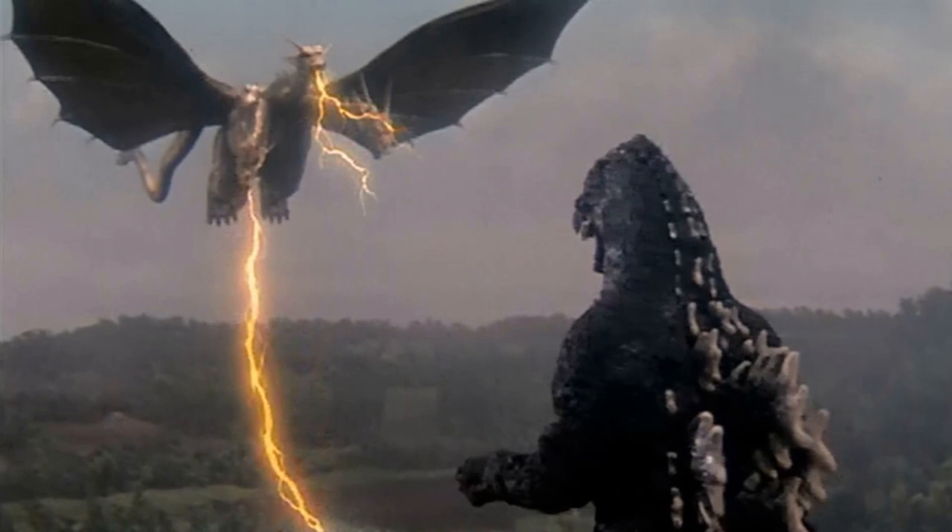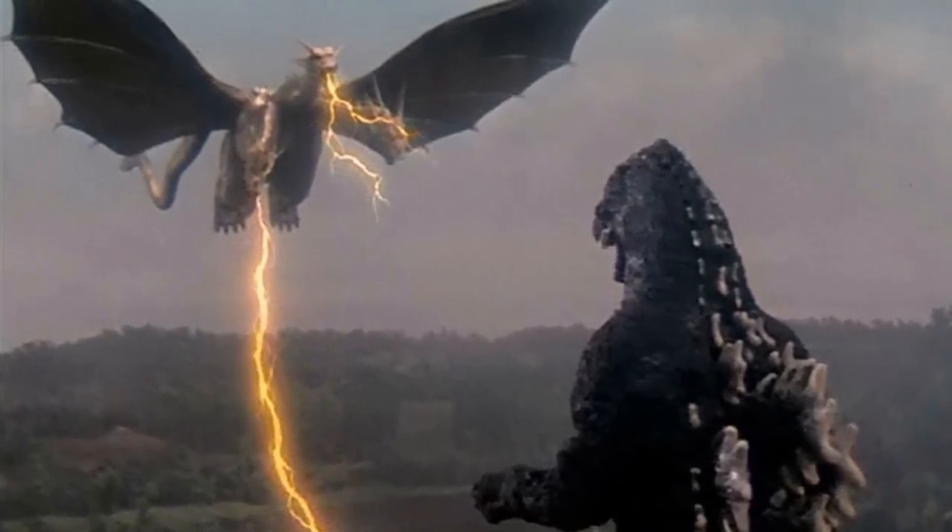Speaking of surviving in space, Ghidorah was originally shown to do that only in meteor form, but later was shown to fly in space via some unexplained method involving the continued flapping of his wings.